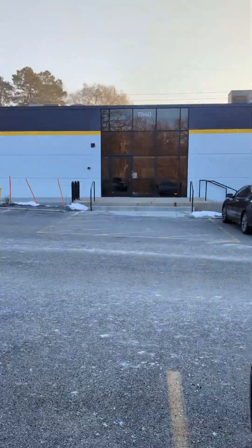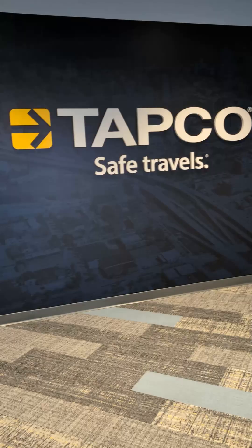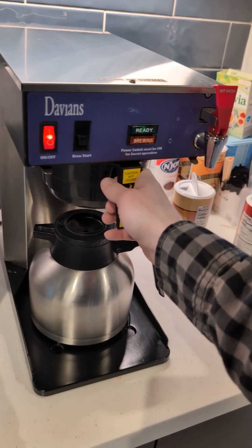Let's check out a day in my life as an engineer here at TAPCO. Start the day off headed into our Innovation Center located in Milwaukee, Wisconsin. Gotta start the day off right with a fresh pot of coffee, and say hi to Brian Sr.